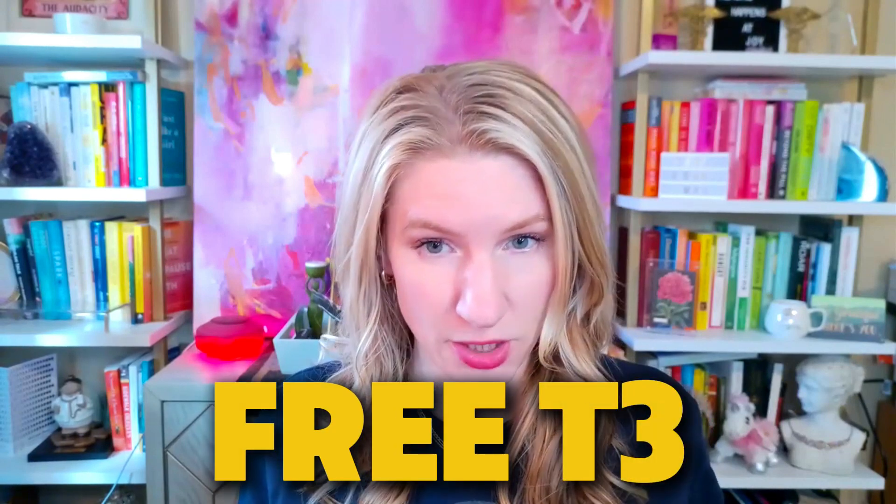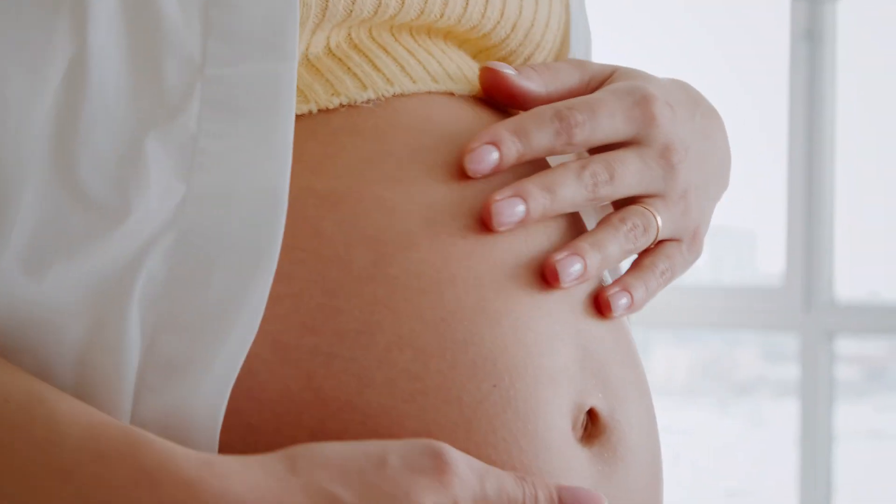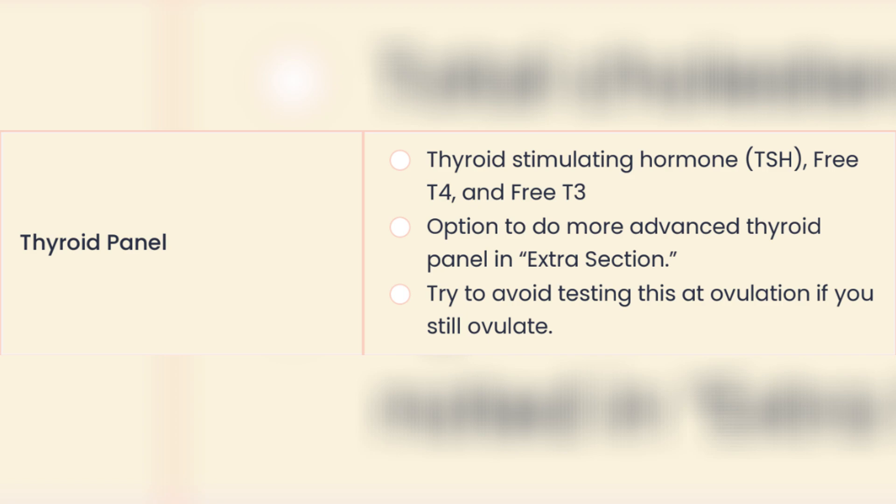I also look at a thyroid panel. My thyroid panel and somebody else's thyroid panel might be different — mine is thorough. I look at a TSH, a thyroid stimulating hormone, a free T4, a free T3, and the thyroid antibodies. There are two main thyroid antibodies we're probably going to run, especially if you have a family history of thyroid issues, Hashimoto's, or thyroid issues when you were pregnant. One is called a TPO, thyroid peroxidase antibody, and the other is called a TGAB, thyroglobulin antibody. You can also run a reverse T3, a total T4, or total T3 for more advanced thyroid testing.